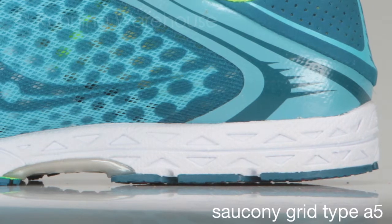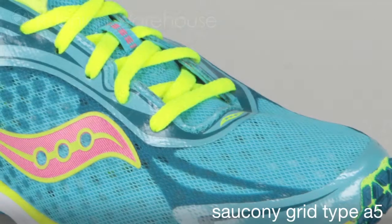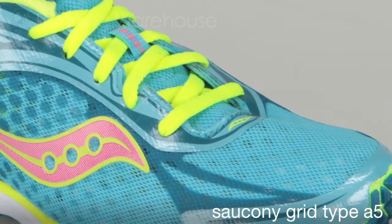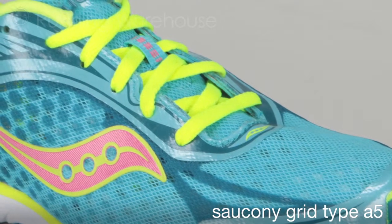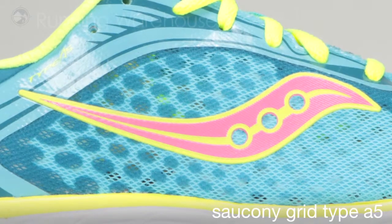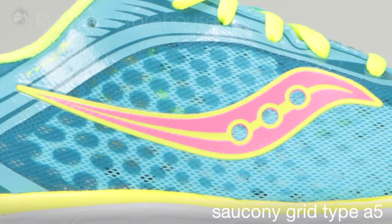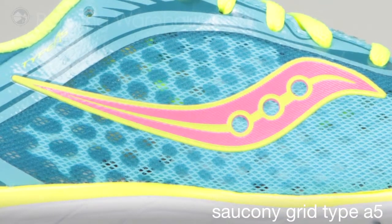A 4mm drop from heel to toe is now standard, and this model has that. The new model is half an ounce lighter than its featherweight predecessor, and the Saucony design team accomplished this by creating an even more minimal upper. The upper features a lightweight breathable mesh and flex film overlays that provide a nice glove-like fit without any stitching, seams, or added weight.